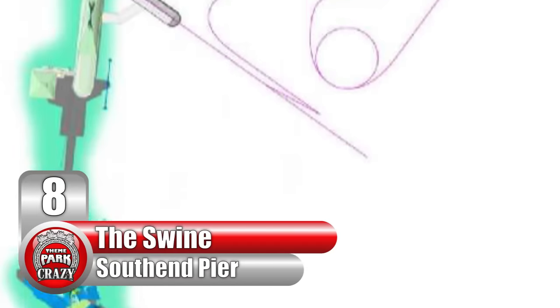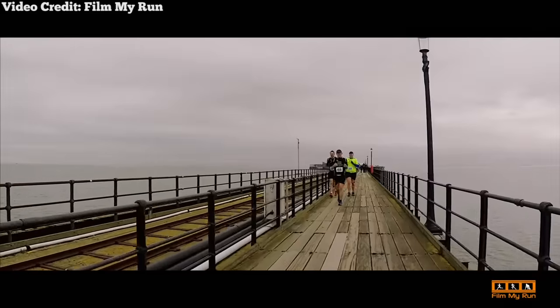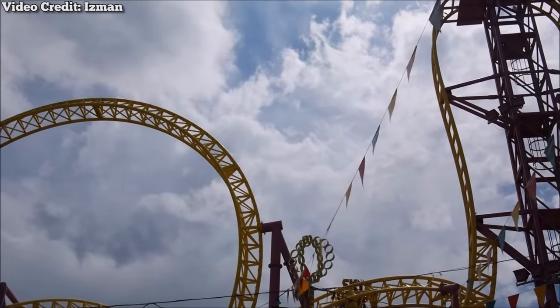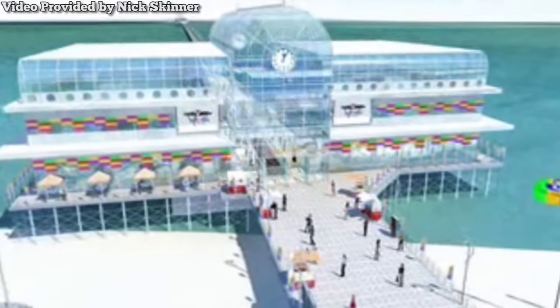Number 8: The Swine at England's Southend Pier. For almost 200 years, the Southend Pier in Essex, England has been the longest pleasure pier in the world. The pier itself contains a pedestrian walkway, a shuttle train, and a small amusement park named Adventure Island at the base. At one point though, there were plans for an even bigger entertainment center to be built on it.